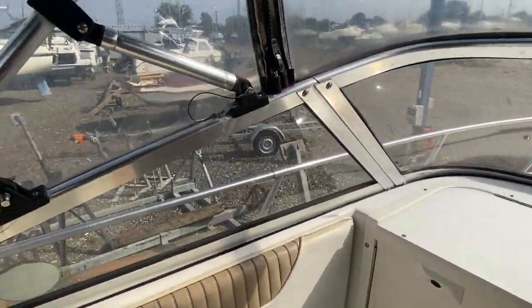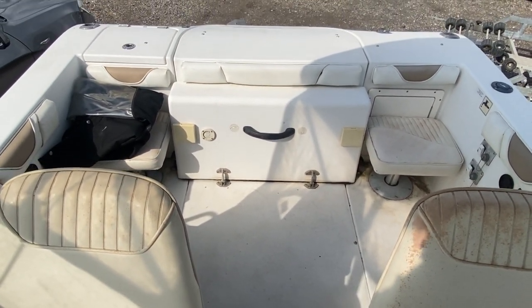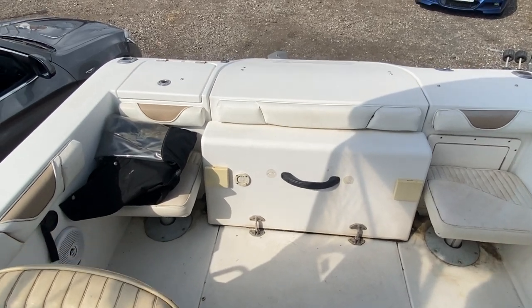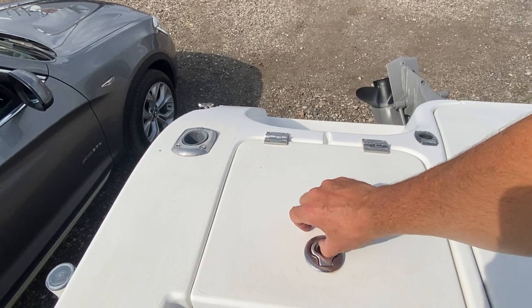Moving forward to give you the aft facing view — you can see here there's plenty of space for a couple of people to go fishing. There is a livewell live fishing bait box at the back.